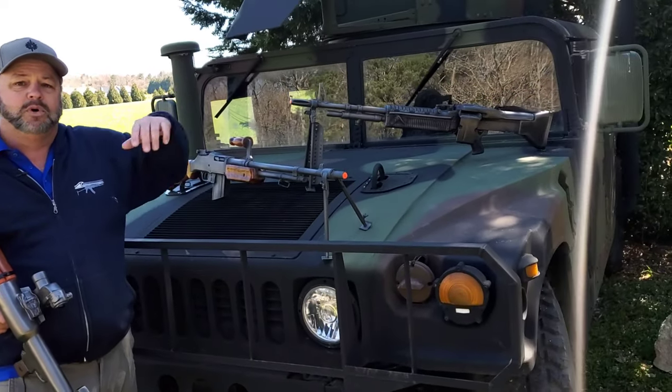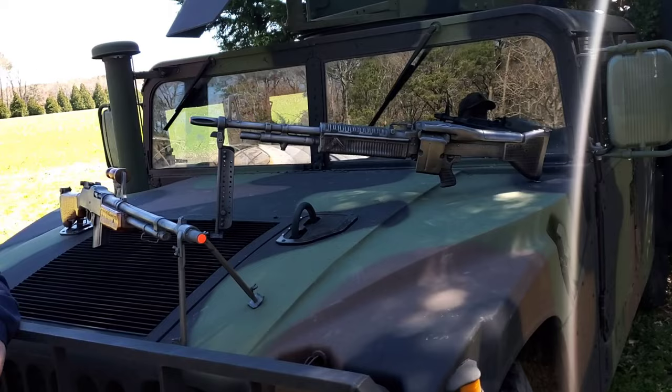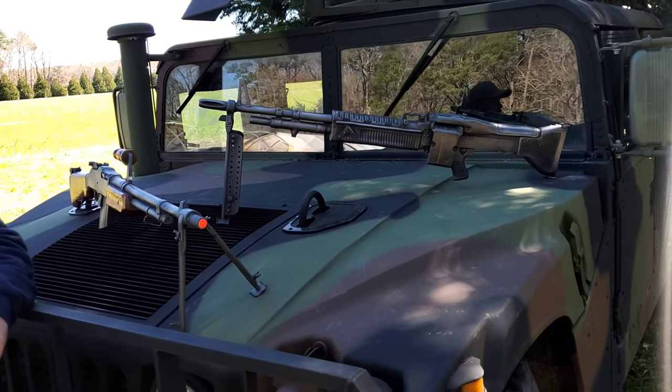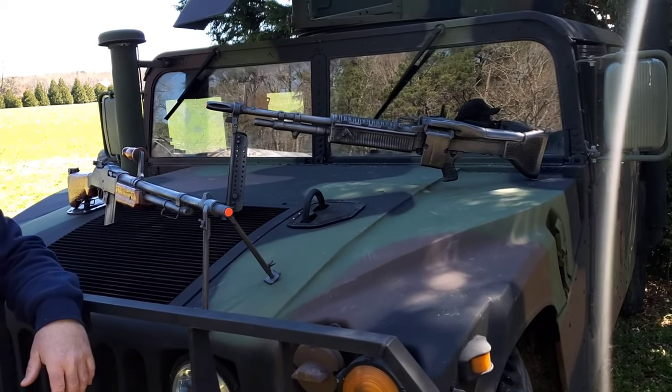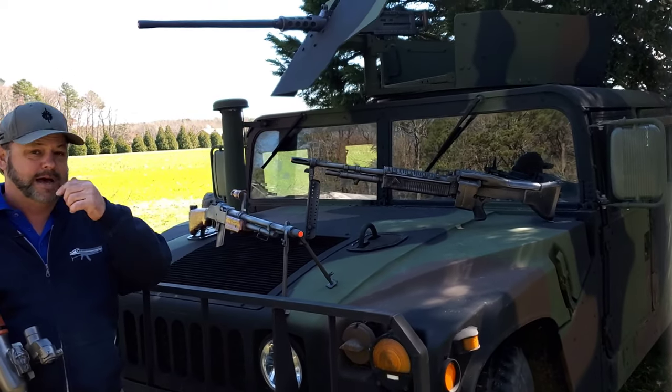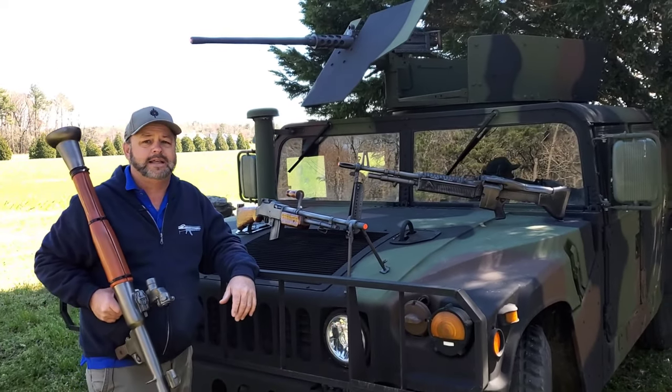Here's an M60 machine gun for all you Vietnam War buffs. It is a resin replica — at a distance, pop it on your 151 Mutt Jeep and it's going to fool or turn heads. Get up close on it and you'll obviously find out that it is not real.